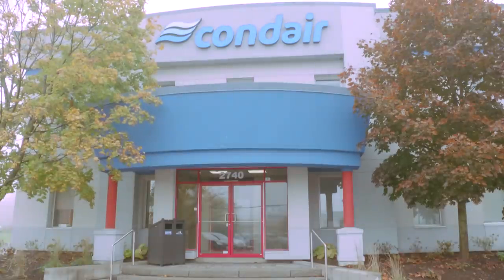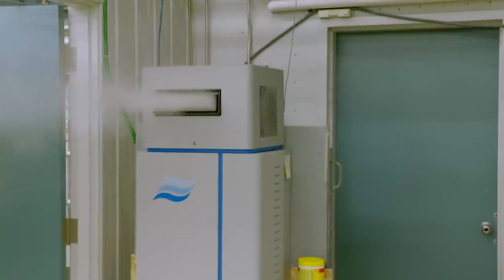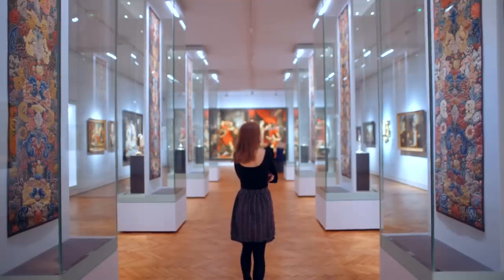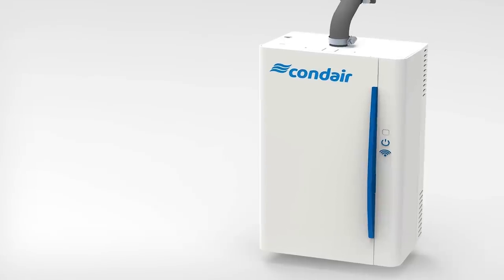Indoor air quality comes down to three basic components: temperature, humidity, and filtration. Humidity is a key component of comfort inside a building. If the air is drier than your own body moisture, the air takes your moisture and makes you uncomfortable. Humans weren't meant to live in the desert, so we've got to make sure we don't have desert conditions in our modern buildings. Here in Ottawa, Condair produces all humidifiers for the North American market — from small residential units to large industrial units, hospitals, and museums.